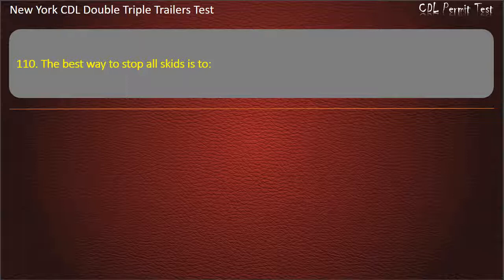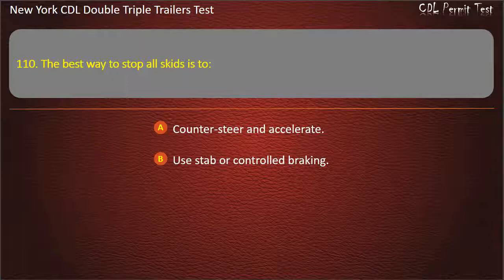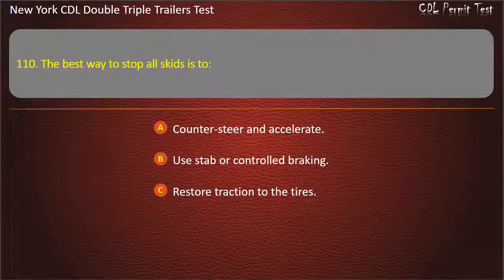Question 110: The best way to stop all skids is to. Counter steer and accelerate. Use stab or controlled braking. Restore traction to the tires. Answer: Restore traction to the tires.